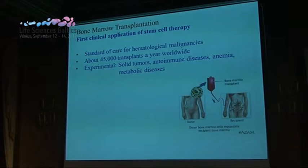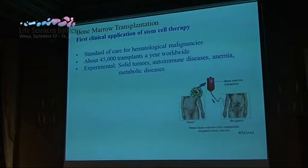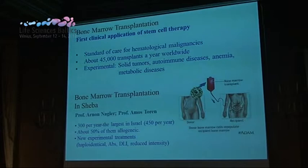Bone marrow transplantation — I'll give a very overall description of some technologies which have matured into clinical studies and into companies, mainly in Israel. Bone marrow transplantation has been known for more than 40 to 50 years. Today it is not a product but a procedure, but there is a lot of industry around it — reagents, drugs, and devices. At the Hashiro Medical Center we perform bone marrow transplants; it is the largest transplant center in Israel.